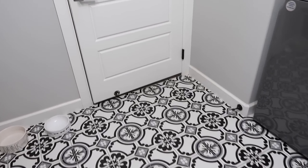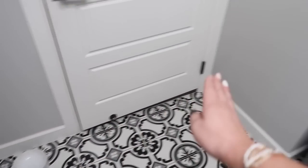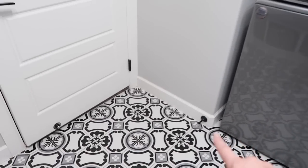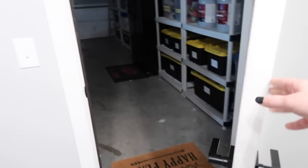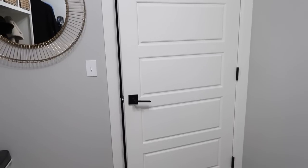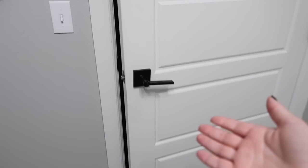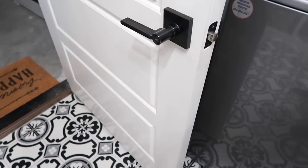I also wanted to show you the one in our laundry room. It looks a little funny — it's way in because this wall is short because of our washer and dryer. The reason I love having it here: I know this door has to shut because of code, but when I'm unloading groceries from my car or taking a ton of loads in and out, I don't want to have to open the door every time.